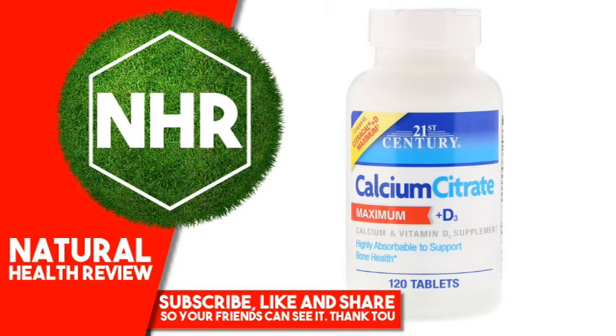21st Century Calcium Citrate Maximum Plus D3. Product Overview. Compare active ingredients to CitraCal registered Plus D Maximum calcium supplement. Highly absorbable to support bone health. Laboratory tested, guaranteed quality. Gluten free.